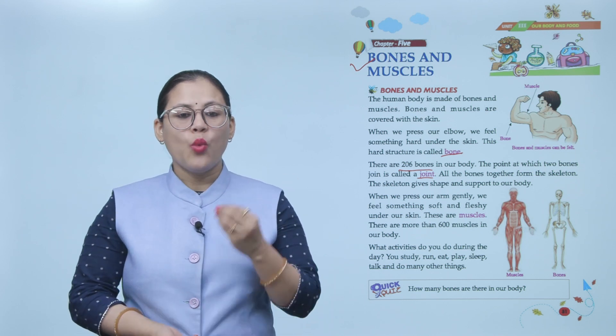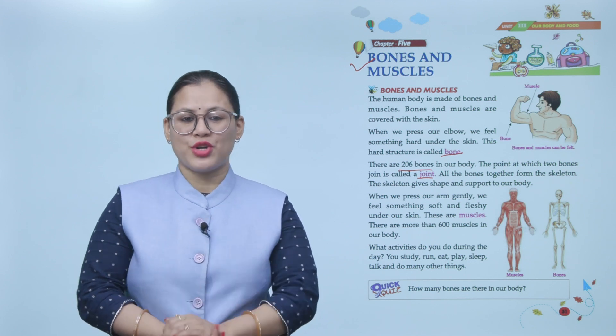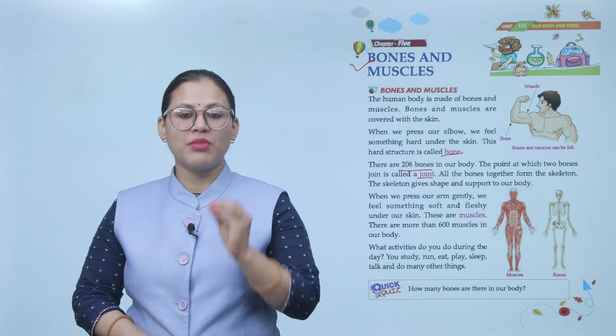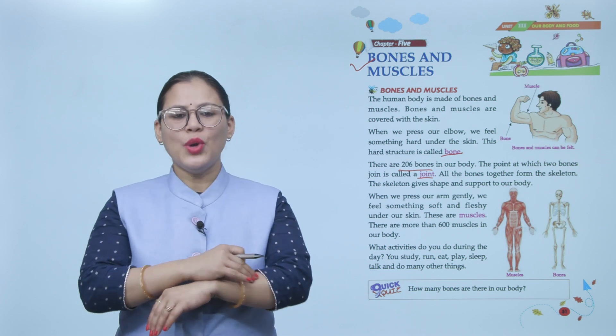When we press our arm gently, we feel something soft and fleshy under our skin. These are muscles. There are more than 600 muscles in our body.